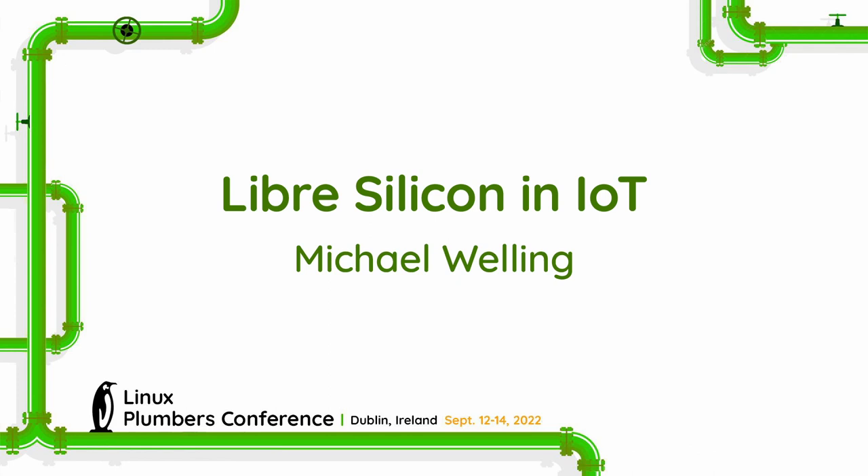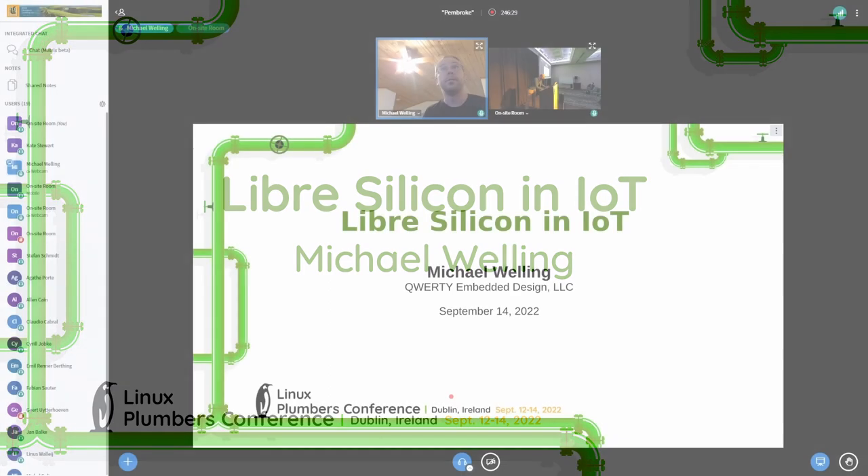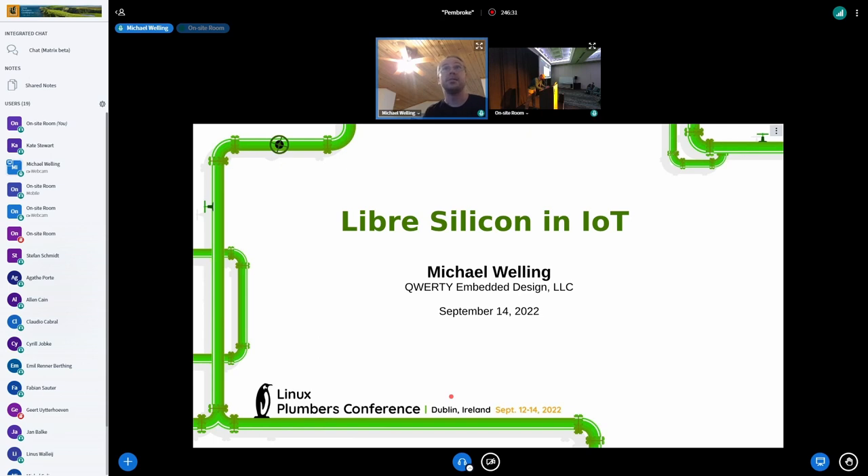My name is Michael Walling. I'm an embedded systems contractor. I have my own consultancy called Incority Embedded Design. I've been doing this for many years and I usually do printed circuit board design and firmware in combination thereof.